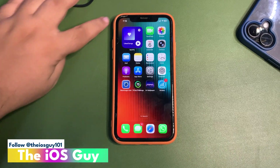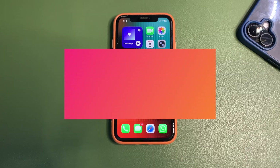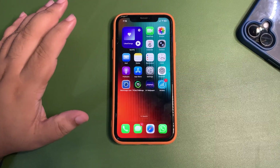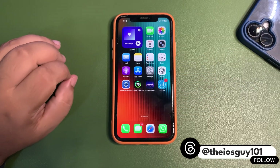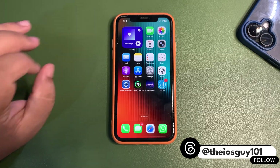What's going on everybody, welcome back to the channel, welcome back to another video. It's been almost 24 hours and I think it's a perfect time to talk about how the day went in terms of battery life and performance. I will be sharing battery stats and Geekbench scores for iOS 26 Developer Beta 5, which I've been testing throughout my day.